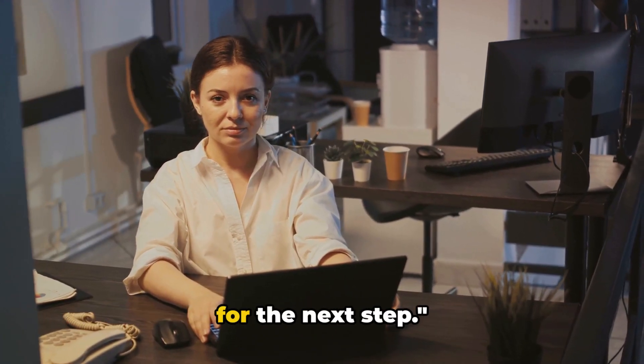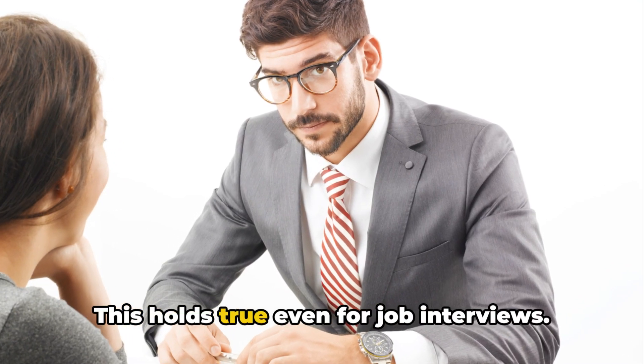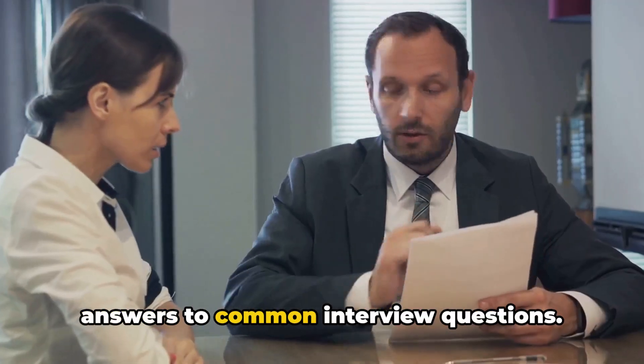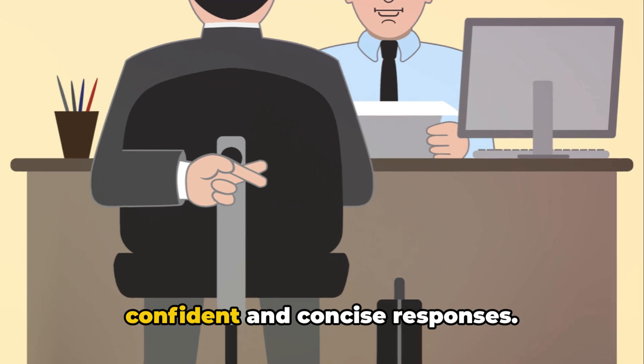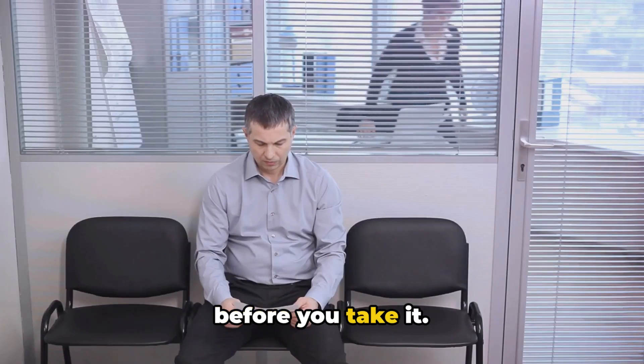Armed with knowledge, you are now ready for the next step. Practice, they say, makes perfect. This holds true even for job interviews. Imagine the power of being prepared with answers to common interview questions — no stuttering, no long pauses, just confident and concise responses. It's like having the answers to a test before you take it.